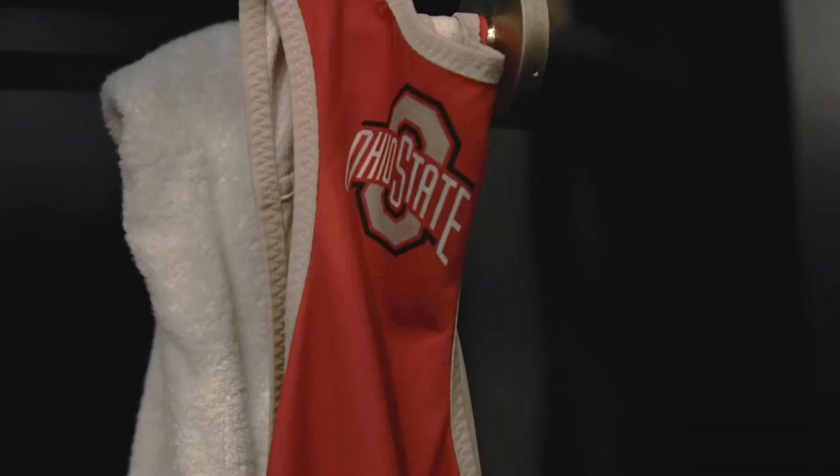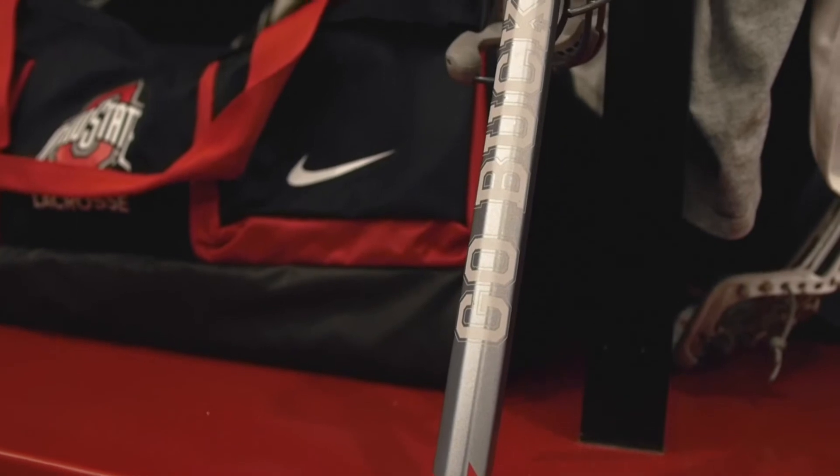Hey guys, I'm Kristen Carr, Associate Head Coach for The Ohio State University, and you're here with us in our locker room. We are going to show you how SDX outfits us on the field.